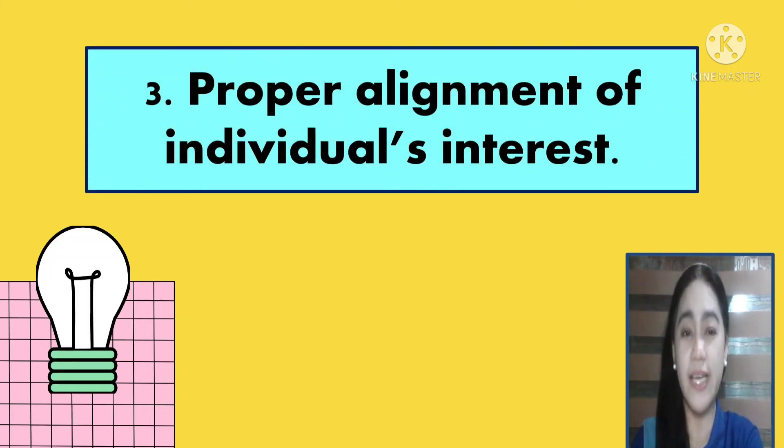Number three is the proper alignment of individuals' interests. Through proper alignment of individuals' interests, the members see greater clarity of their expectations and responsibilities and are highly motivated to achieve their goals. This helps improve members' engagement and leads to a happier company culture. For example, group your members according to their interests so that they can perform well.